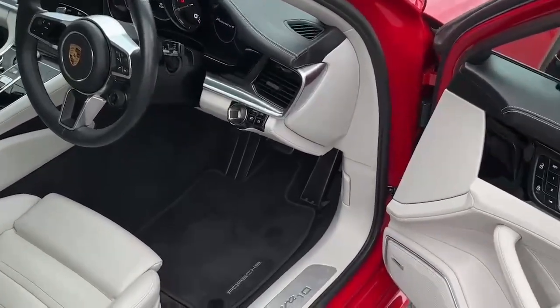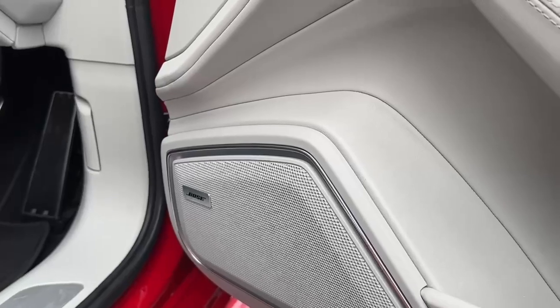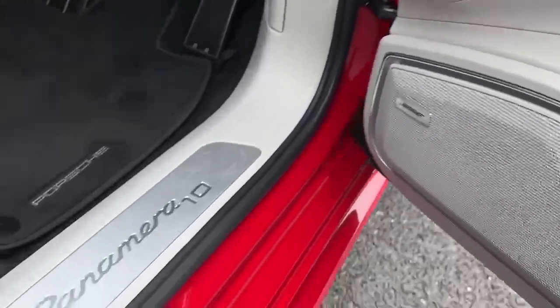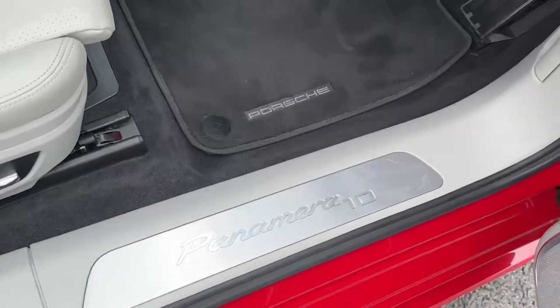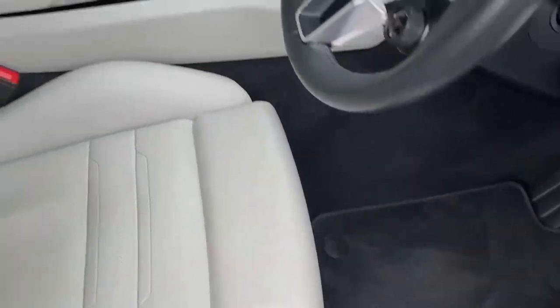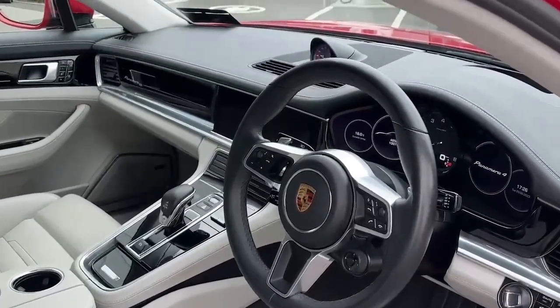Inside we have Bose speakers — this is a high quality, high-end sound system. There's also the Panamera 10 badge here to celebrate the 10-year edition, which is a nice little touch. Inside we have the two-tone leather in black and crayon.